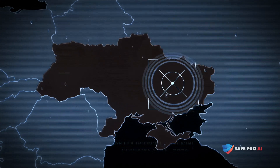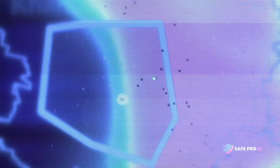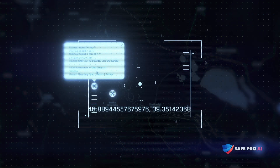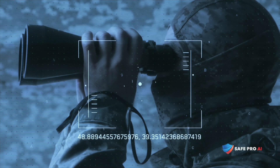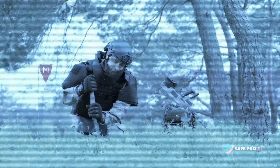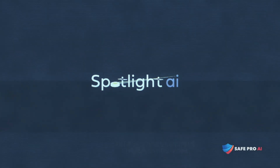This is how it works. Once an area of interest is identified, demining crews must evaluate the area to determine the threat and deploy clearance resources. Traditional methods are time-consuming and dangerous. Spotlight is fast and safe.